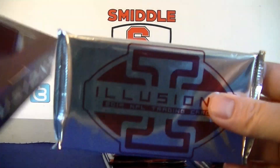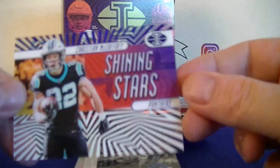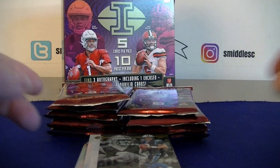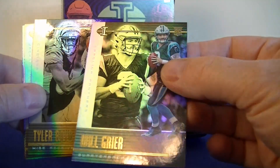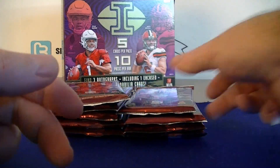We'll save the encased card for last. Pack one: right off the top, a nice acetate Shining Stars McCaffrey, blue numbered to 299 — playing pretty awesome this year. Pretty nice design on the base too. Will Greer rookie base, Tyler Boyd, Nick Foles, and A.J. Brown rookie — two rookies in that pack.